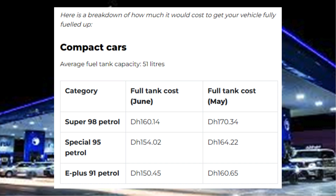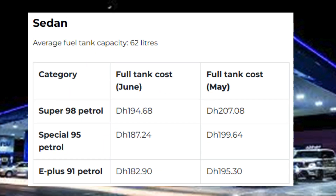Sedan — average fuel tank capacity: 62 liters. Category, full tank cost June, full tank cost May: Super 98 petrol Dh194.68 / Dh207.08. Special 95 petrol Dh187.24 / Dh199.64. E-plus 91 petrol Dh182.90 / Dh195.30.